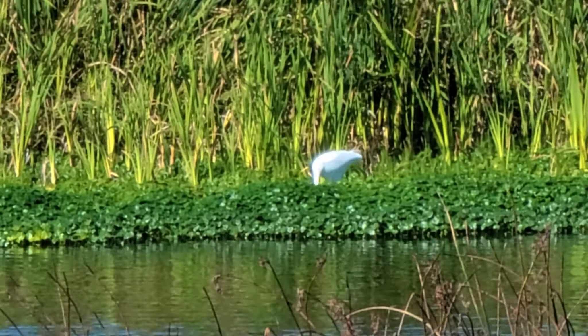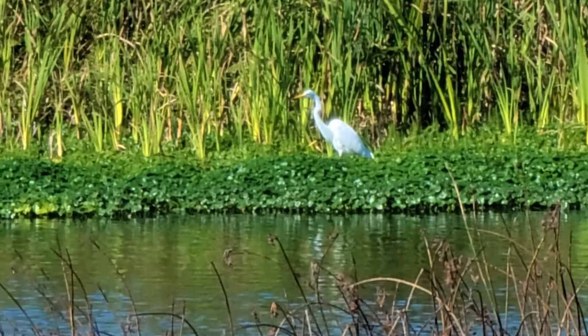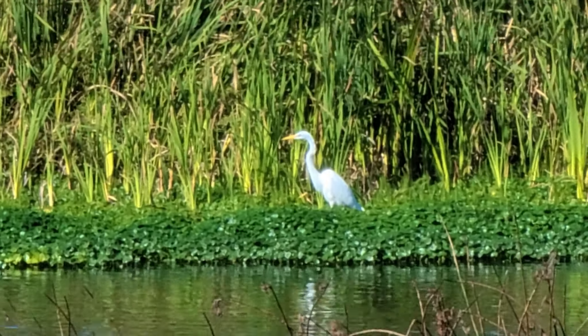I love watching the birds and wildlife. I think that spotting and filming wildlife is one of the main reasons why I go hiking.